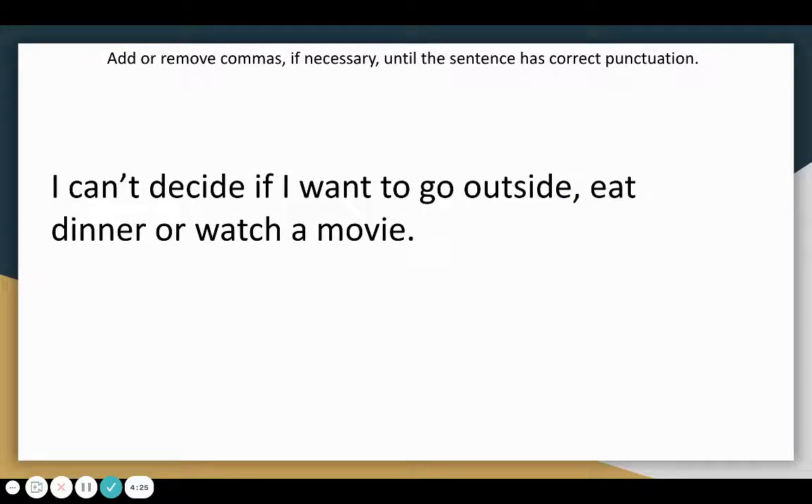Let's look at another example: I can't decide if I want to go outside, eat dinner, or watch a movie. In this case, we can keep the comma after outside, but we need to add a comma after the word dinner, because we do have three items in a series. We have to go outside as one item, eat dinner as another item, and watch a movie as a third item. So we need to separate each of those using commas.